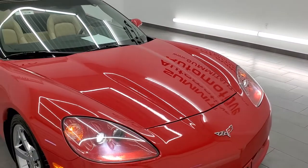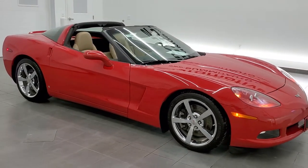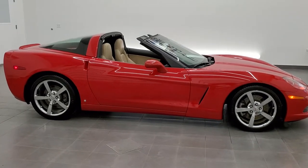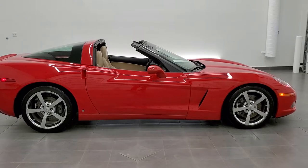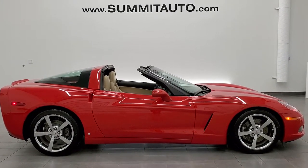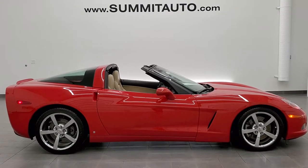I would highly recommend this car from a quality and condition standpoint. To see more pictures of this car or our other 450 new and used cars — trucks, SUVs, minivans, Wranglers, Corvettes, Challengers, Chargers, Camaros — you name it, we got it. Go to www.summitauto.com for full pictures and descriptions of every single vehicle from two locations.